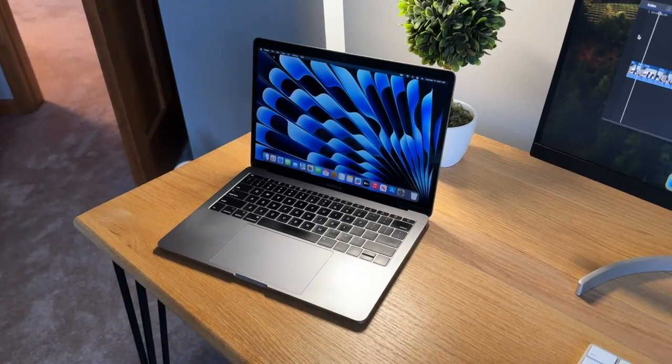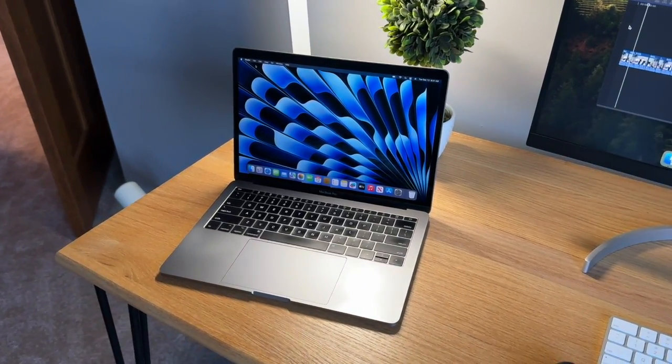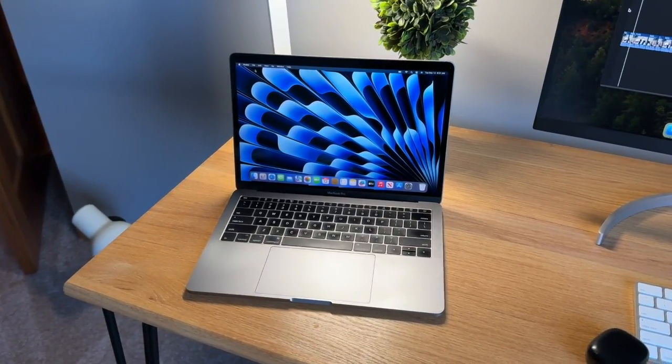Moving on to the display — it's a high-resolution Retina display and a very good quality display. It displays colors very accurately, and it's kind of similar to the displays in the newer MacBook Airs. Overall, it's a really good display and you won't be disappointed at all.